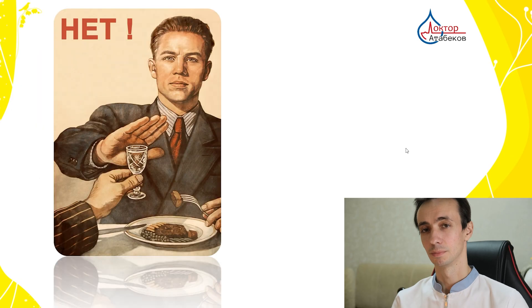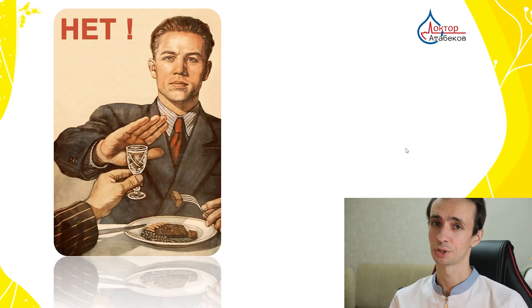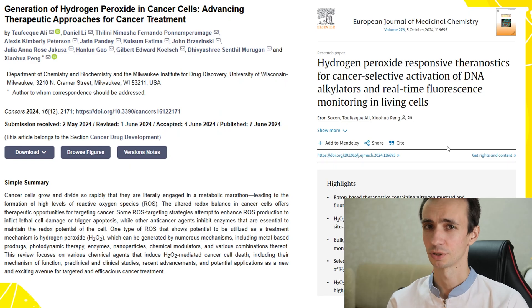However, I wouldn't say hydrogen peroxide cannot be used in cancer treatment at all. For example, the Cortook method involves a highly controlled, localized injection of hydrogen peroxide directly inside the tumor, avoiding the bloodstream and the digestive tract entirely.